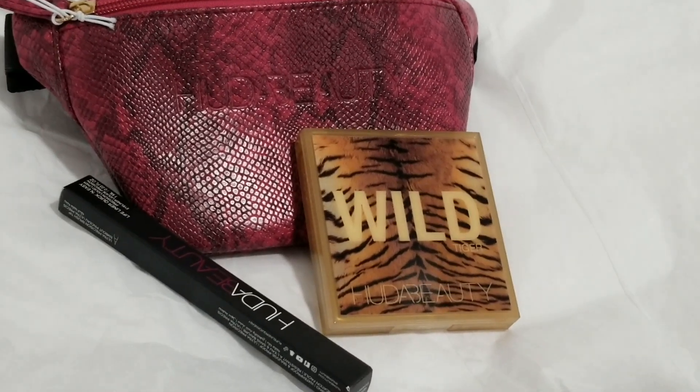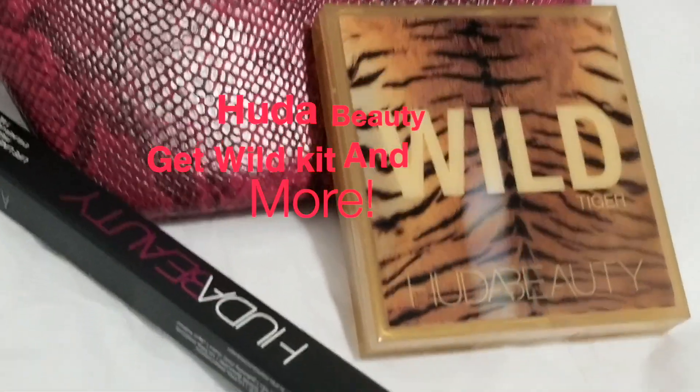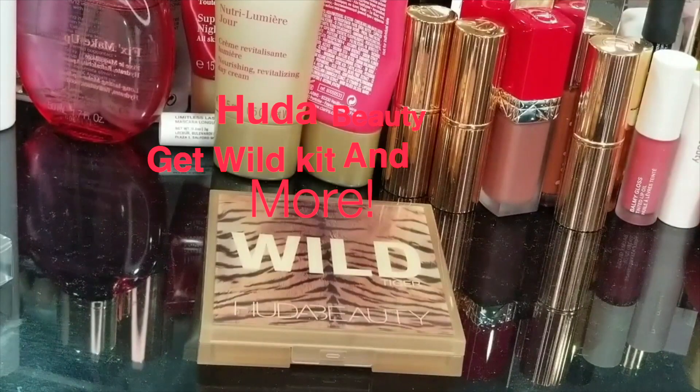Hello everyone, thank you for tuning into today's video. Welcome back to the channel. Today I have a Huda Beauty haul — I recently placed an order on her website and these are the products that I ended up picking up.